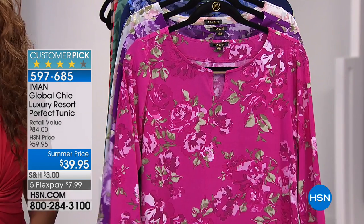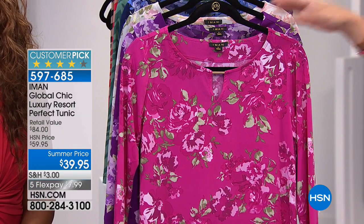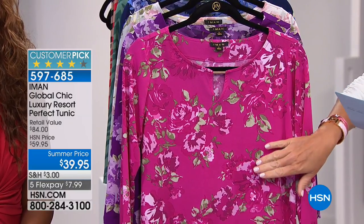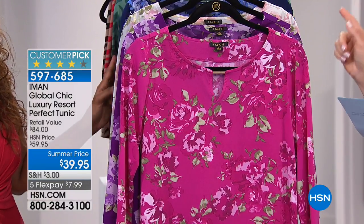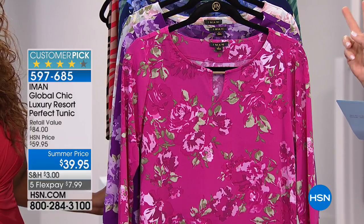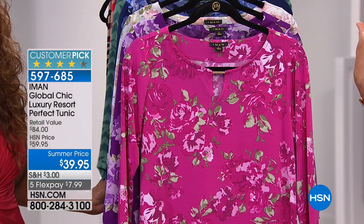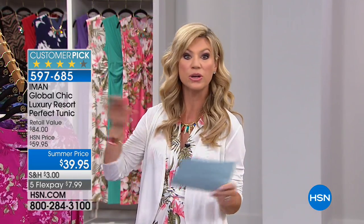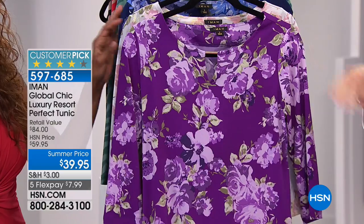We've got some goodies saved for you that you can check out right now on hsn.com. But again, another customer pick that goes back with that beautiful Palazzo pant. We have about eight more minutes remaining. This is that beautiful fuchsia floral. You can go ahead and pair this back and do print-on-print with that twofer — the beautiful off-the-shoulder ruffle top and the Palazzo. That's the same print, so you can mix and match those beautifully.